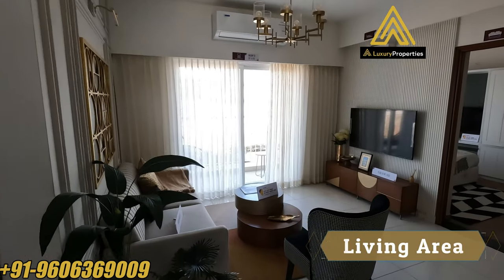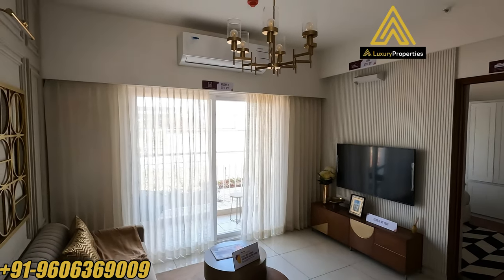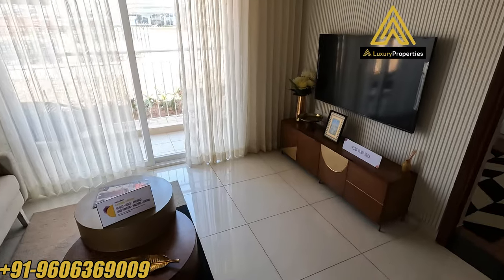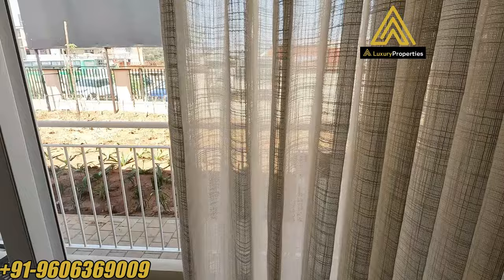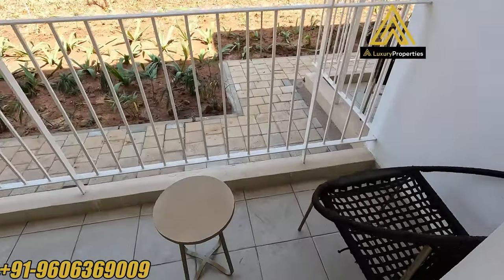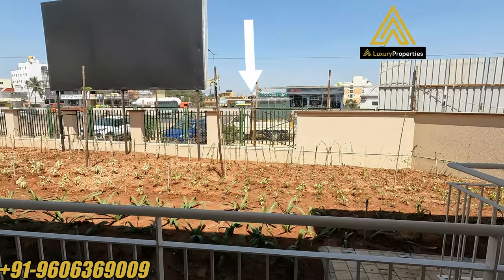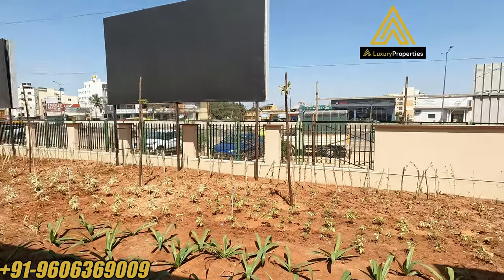The foyer leads to the living area, which is attached to a balcony. The living area is about 12 feet by 12 feet, and the balcony is about 3 feet by 12 feet. From the balcony you can see the main Hosur Road, NH44. So if you're looking for a property bang on the main road, this can't get better.